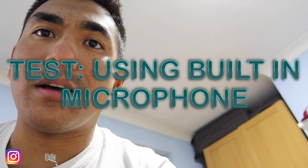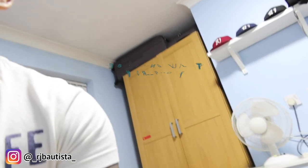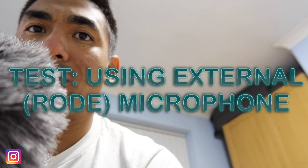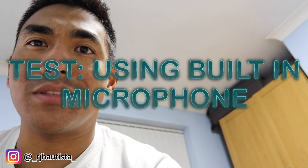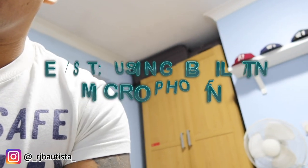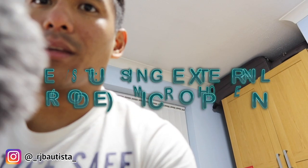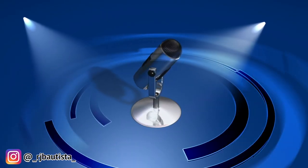I'm going to give you a quick clip without the mic input and then with the mic input so you can hear the difference. External mic out: 'What is going on guys, this is RJ Bautista.' External mic in: 'What is going on guys, this is RJ Bautista.' So that's the difference — without the mic input versus with the mic input.